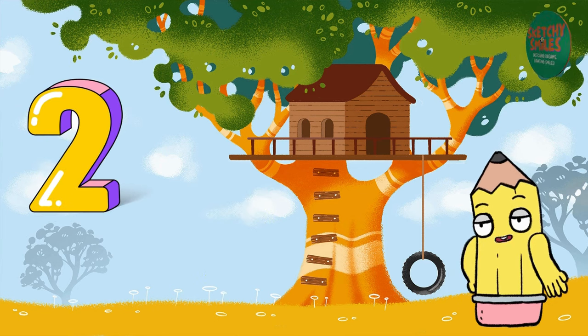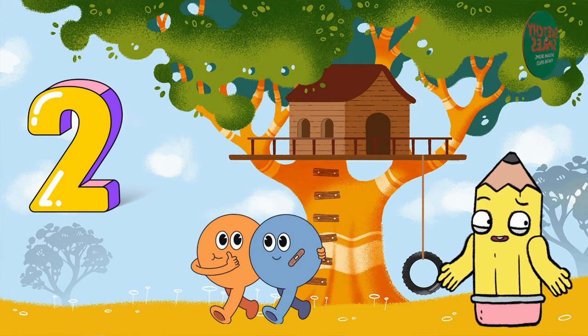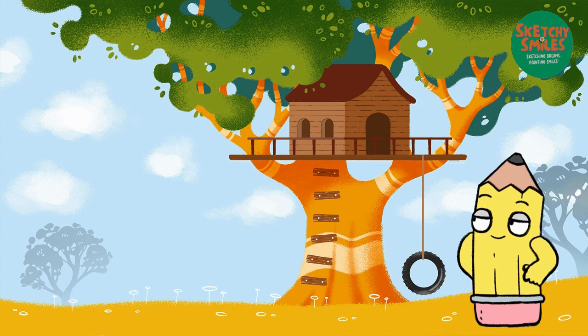Now look over here. What do you see? That's right. It's the number 2. It looks like two friends standing side by side. Can you say 2? You're doing great.